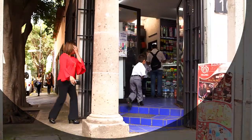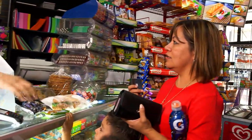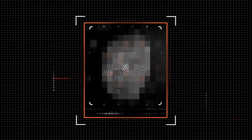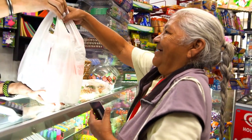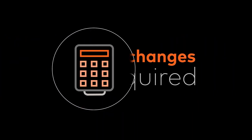When paying at a merchant, cardholders simply place their thumb on the sensor while tapping or dipping the card into a merchant terminal. A template of their thumbprint is created, which is compared against the template encrypted and stored in the card. The biometric data of the cardholder never leaves the card, and it works with current chip point of sale terminals, so no hardware changes are required.